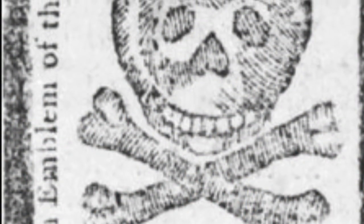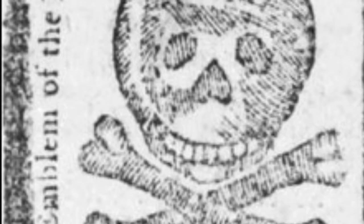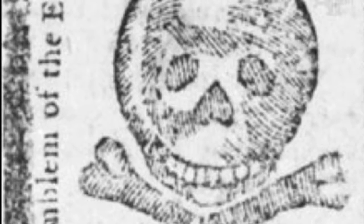The Stamp Act was created in 1765, where any printed materials, such as paper, would be put on a heavy tax of 26 shillings and a stamp. This was opposed among colonists and would lead to protests against this act. Along with the Sons of Liberty, they would lead protests against the Stamp Act, with tar and feathering involved.